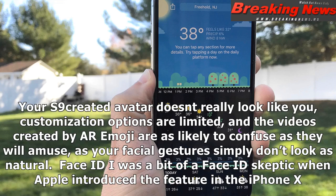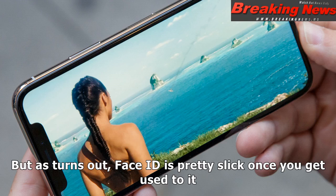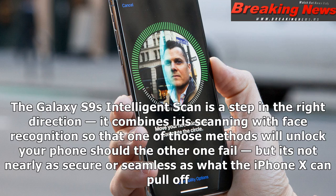Face ID. I was a bit of a Face ID skeptic when Apple introduced the feature in the iPhone X — no fingerprint reader? — but as it turns out, Face ID is pretty slick once you get used to it. It's also secure enough to be used to confirm mobile payments, thanks to that True Depth imaging system on the front of the iPhone X. The Galaxy S9's Intelligent Scan is a step in the right direction; it combines iris scanning with face recognition so that one method will unlock your phone should the other fail, but it's not nearly as secure or seamless as what the iPhone X can pull off.